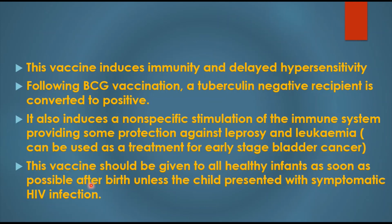This vaccine should be given to all healthy infants as soon as possible after birth, unless the child presents with symptomatic HIV infection. That is all about the BCG vaccination.